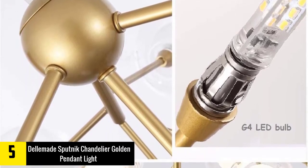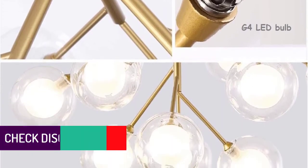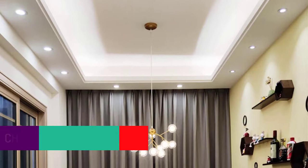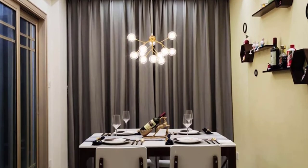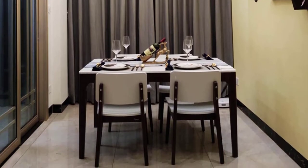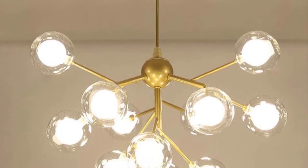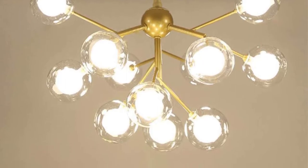Dimmable only when used with dimmable bulbs and a compatible dimmer switch. Works with most medium base bulbs up to 60W, compatible with smart bulbs. On/off switch in-line with standard American plug. Lightweight — each branch is already wired, just need to screw into the center ball to finish assembly. The cord is a little short, so you can try an extension that meets it halfway up the wall. This lamp comes with extra glass orbs, carefully wrapped in the package, but the orbs are super fragile. The Delmade Sputnik Chandelier is sturdy without being heavy and the bulbs diffuse the light perfectly.